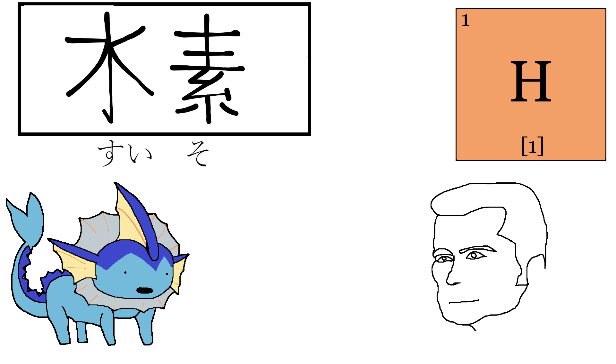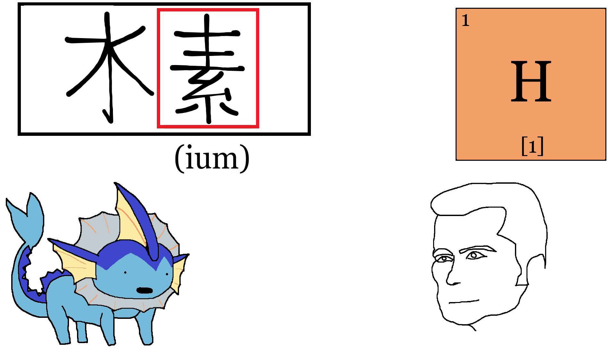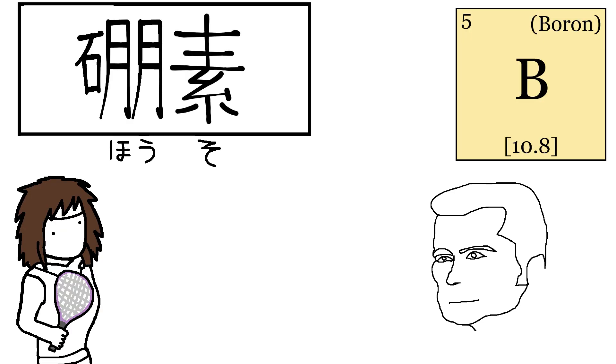Hydrogen in Japanese is Suiso. Let's take a second to study this word. While the kanji on the left means water — you would have to be a tier-3 idiot to not connect the dots — the kanji on the right in this context means element, or -ium. So hydrogen in Japanese would be roughly "waterium." Fun fact: this same kanji can be found in this word as well.